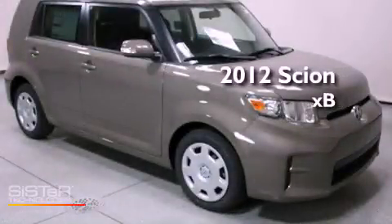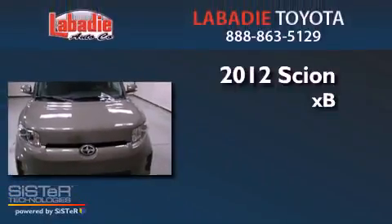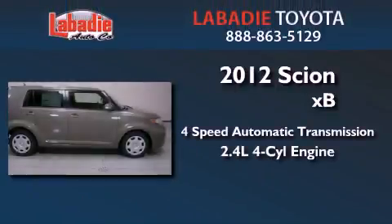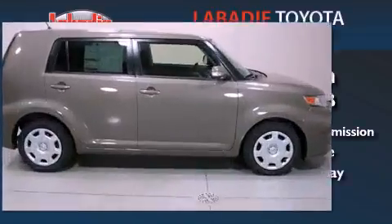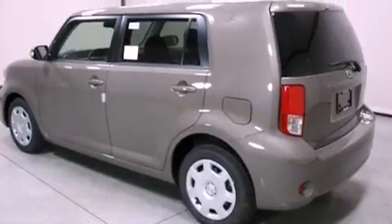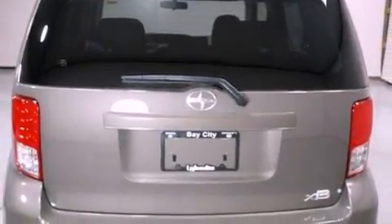This is a brand new 2012 Scion XB. This vehicle has seating for five adults and an inline four-cylinder engine. Its top features include traction control and stability control systems, a premium audio system, commercial-free satellite radio, and a tire pressure monitoring system.